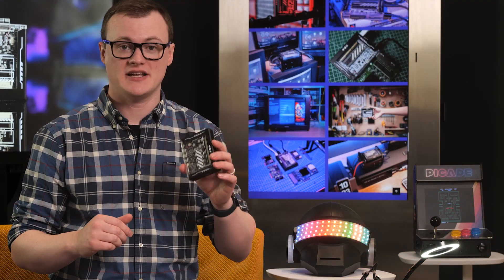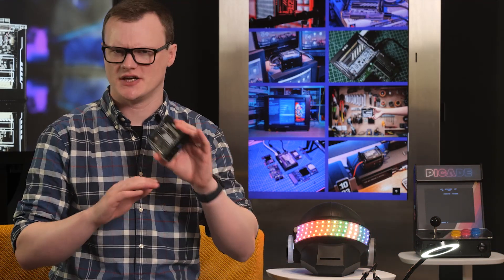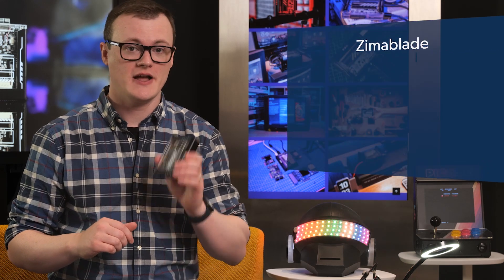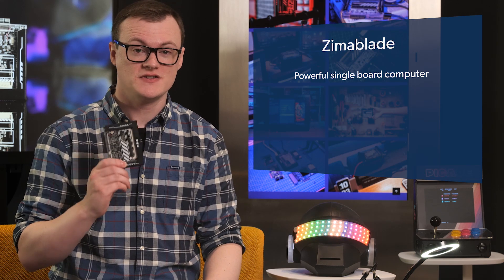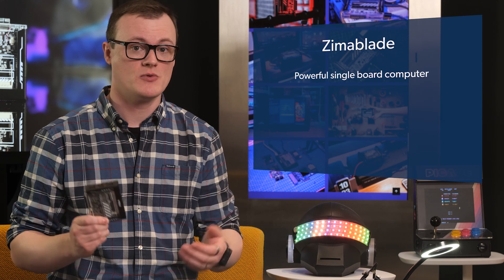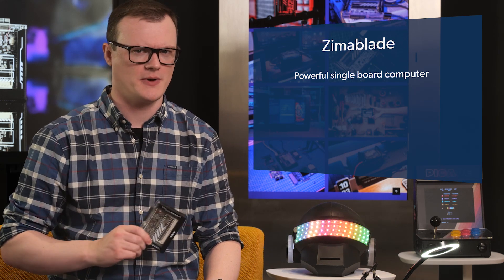To say that the Zimmerblade is an SBC on steroids is an understatement. In fact, this thing is so powerful that the manufacturer actually referred to it as a single board server. You can imagine it's capable of far more than your average Raspberry Pi.